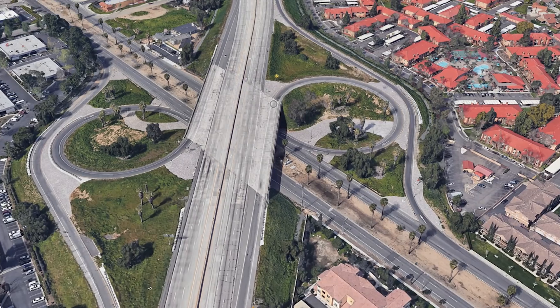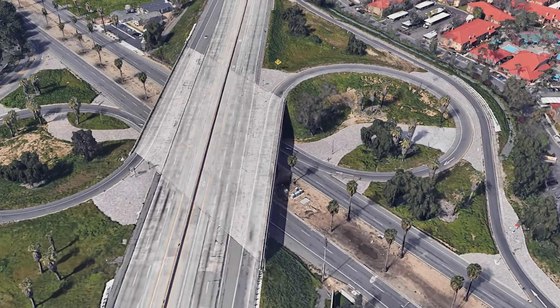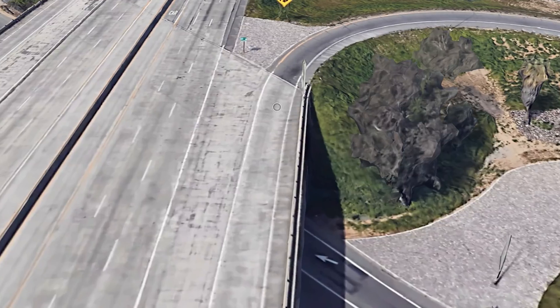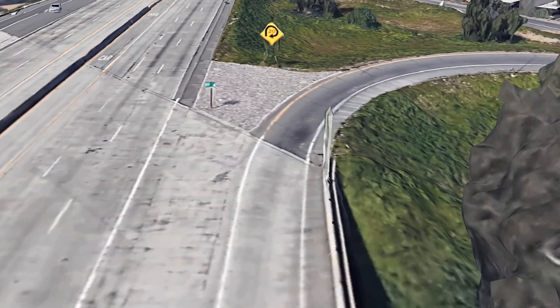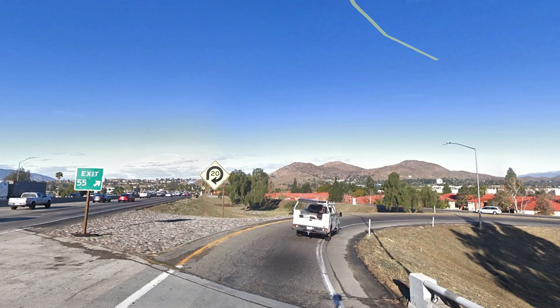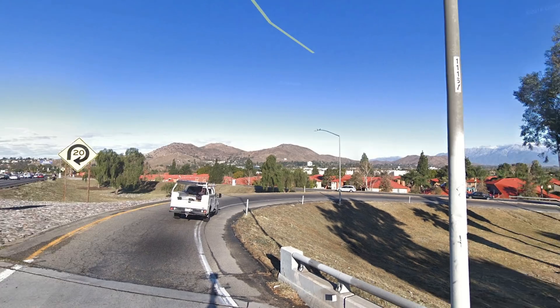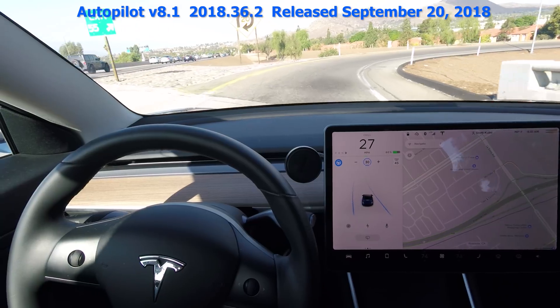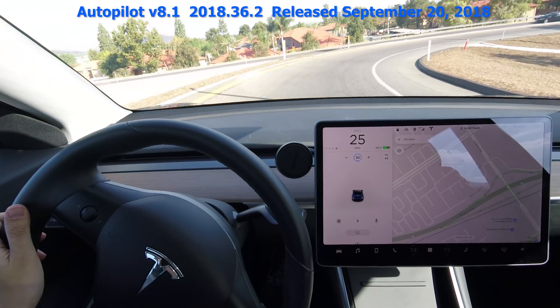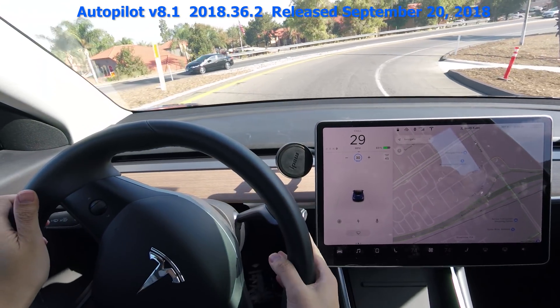Now let's go on to this 20 mile per hour or 32 kilometer an hour curved off-ramp. This really was the curve of death because in version 8 of the Tesla Autopilot software, the car was unable to handle the turn and would have ran off the road if I hadn't taken over. Looks really tight — not going to make it. Got to take over.